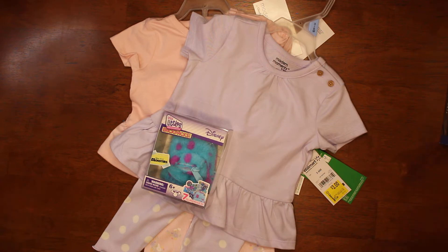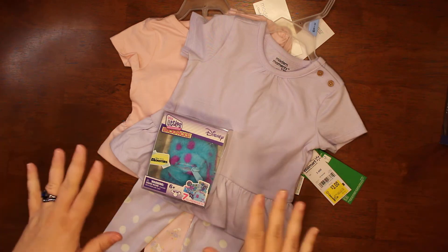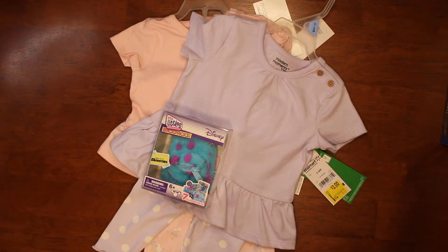And I don't consider that clearance. That's more sale to me. Clearance has got to be like way down — like a dollar, two dollars, three dollars, something like that.